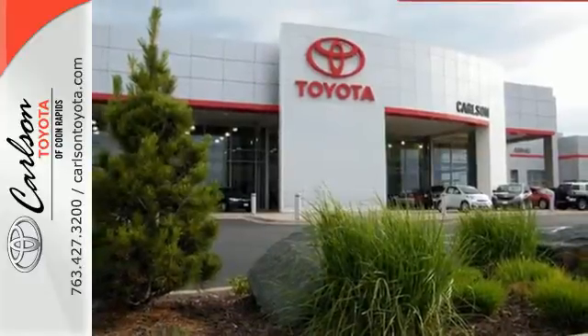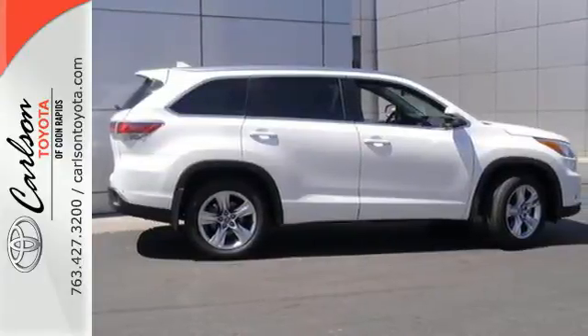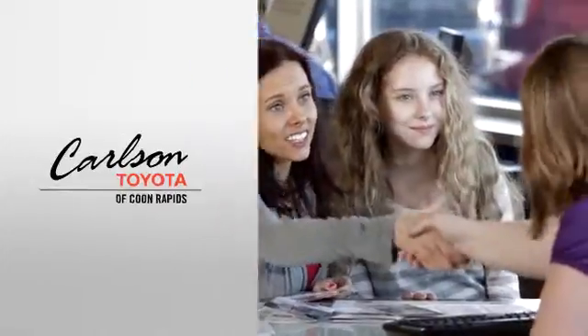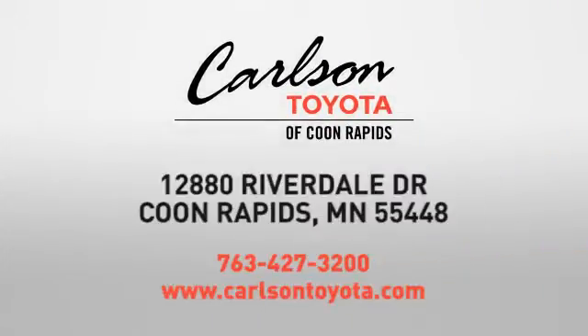This Highlander was built for all the excitement your life dishes out. Take it for a test drive today. Expect more from a car dealer — expect the unexpected at Carlson Toyota, Highway 10 and Round Lake Boulevard in Coon Rapids.